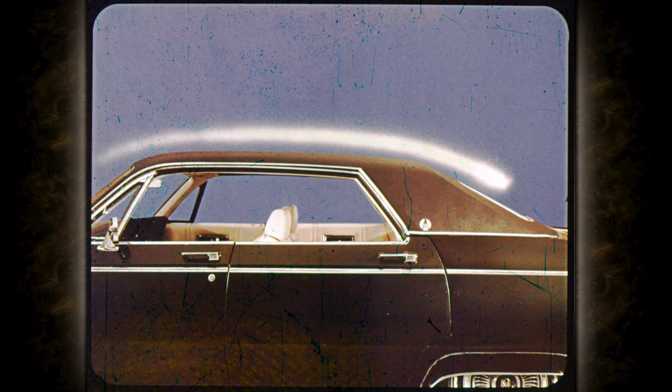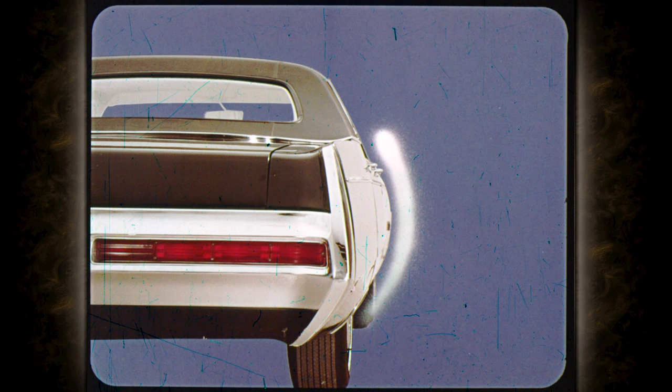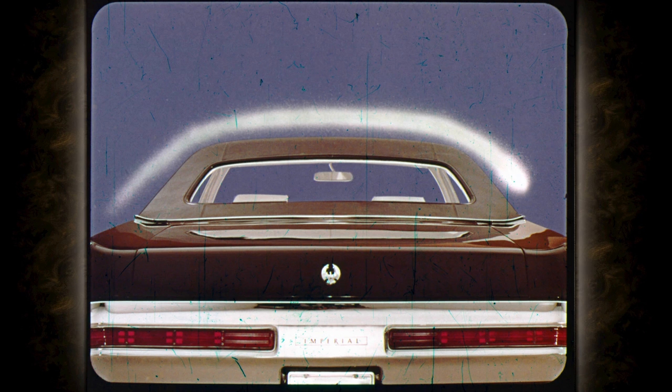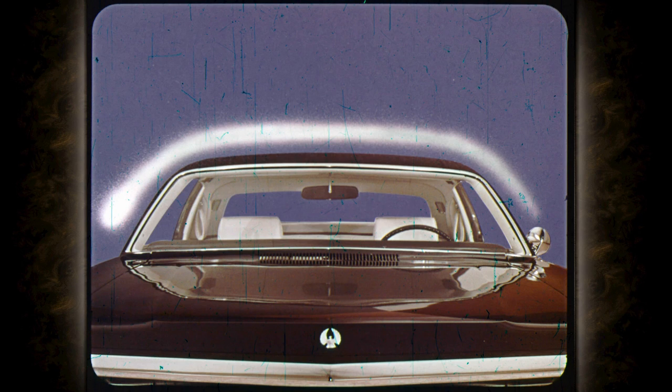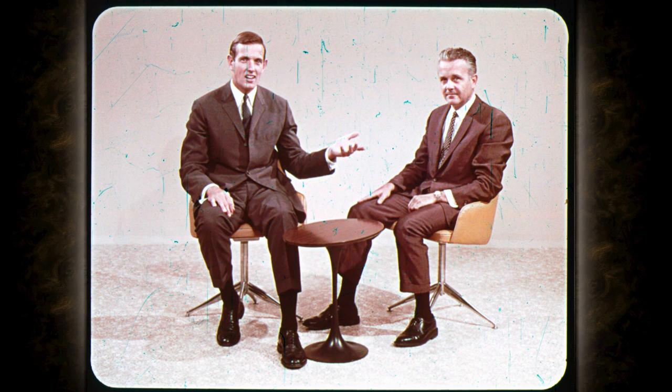New sloping roofline, new rounded fenders, new contoured body size, new rounded roof, new curved windshield pillars — a new concept in Imperial styling for '69: flowing lines with beautiful contours and gentle curves. A big departure from previous Imperial styling.